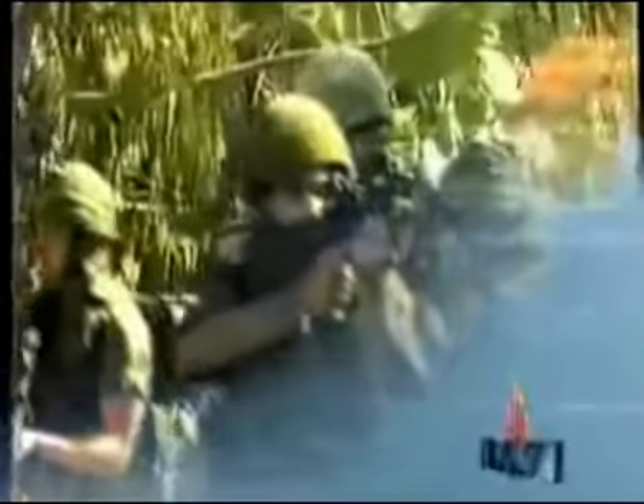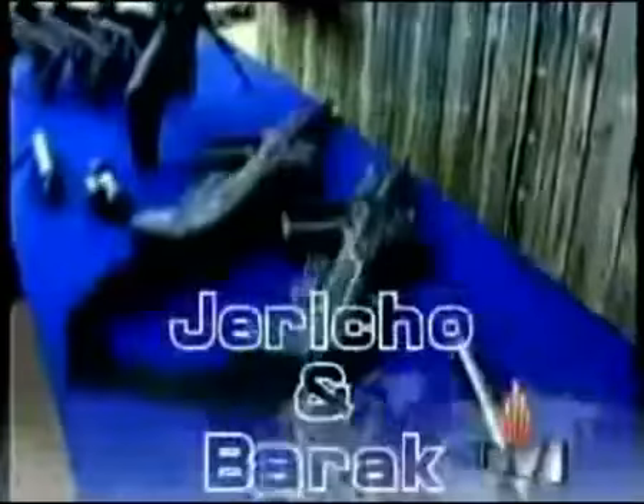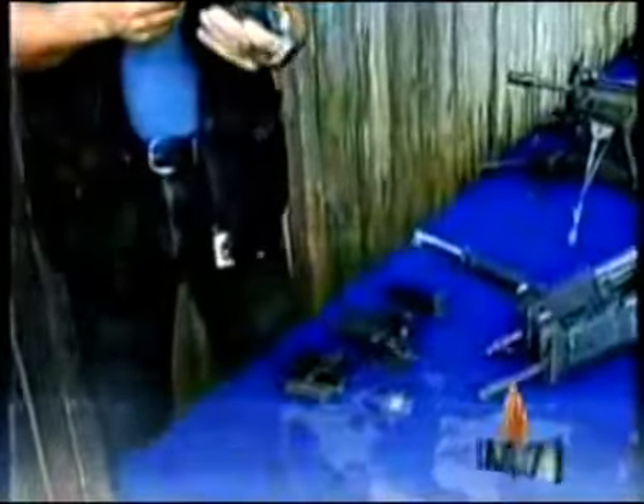The Tavor assault rifle is supplemented by the battle-proven capabilities of additional IWI products. These include the popular Galil and Micro-Galil assault rifles, proven over 30 years. The unique Galil sniper rifle, offering high accuracy and ease of operation. The Negev light machine gun, wholeheartedly adopted by the IDF as its standard light machine gun, offering unparalleled reliability and versatility. The Jericho and Barak series of pistols, used by numerous special forces around the world, offering outstanding performance and heightened accuracy, available in three different calibers.